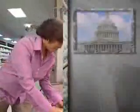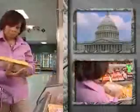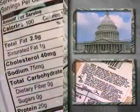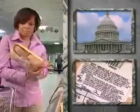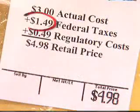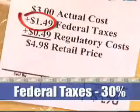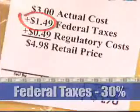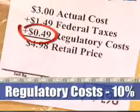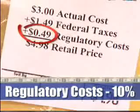Made in the USA — what does it really cost? Well, if the U.S. federal government applied its own truth in labeling laws to the price of goods and services produced in this country, we'd quickly see: thirty percent of the retail price goes to federal taxes, and another ten percent is what it costs American businesses to comply with federal regulations.